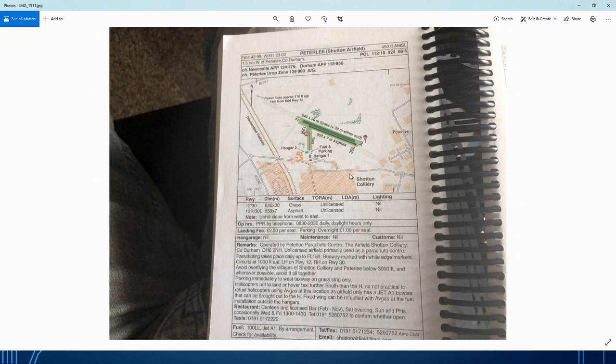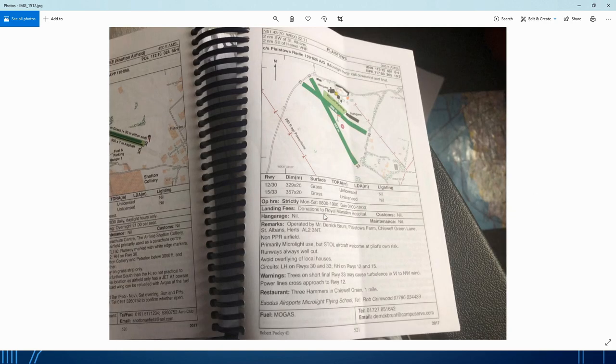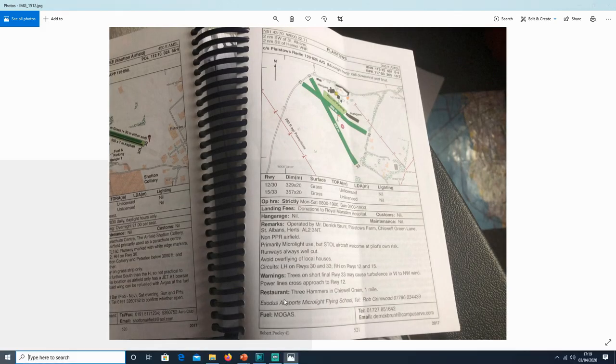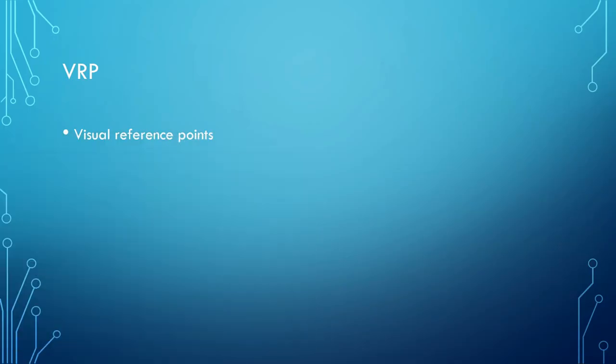There's also a book with all the airports in Britain that gives you very helpful information about local flying procedures. A lot of these will contain radial bearings for visual reference points as well. If you want to get that, you can do.